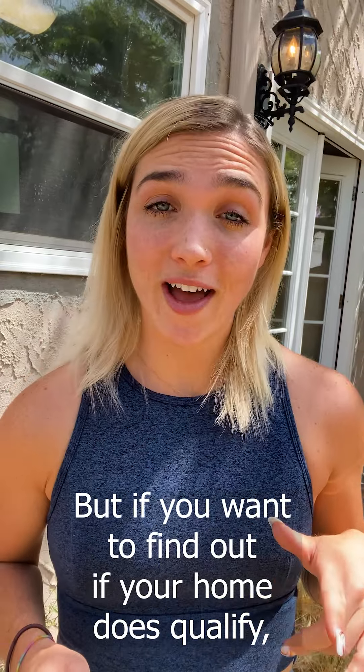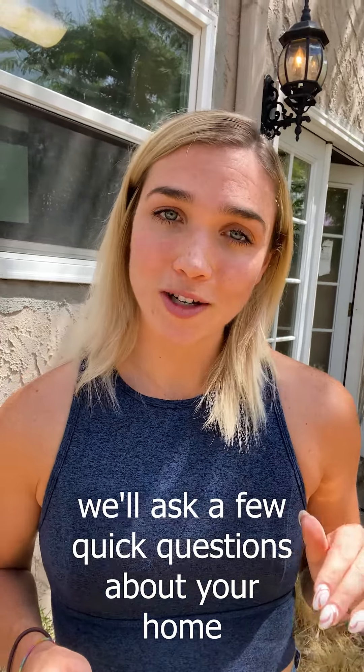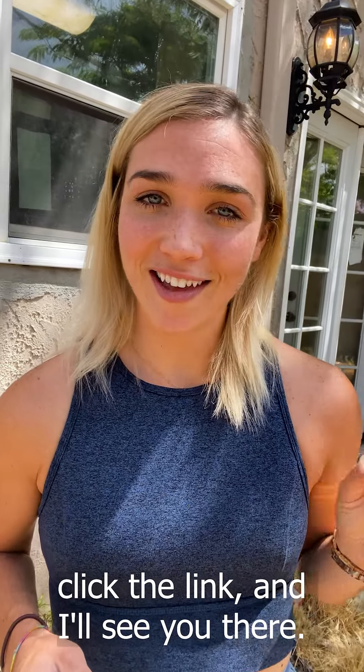But if you want to find out if your home does qualify, just click the link and we'll open you up in a separate tab. We'll ask a few quick questions about your home just to make sure that it qualifies, and we'll go from there. So if you want to see if solar makes sense for your home, click the link and I'll see you there.